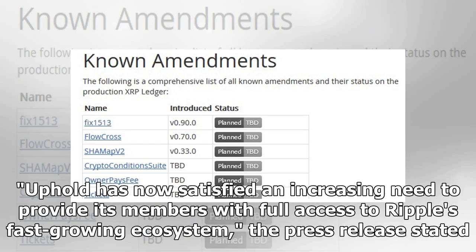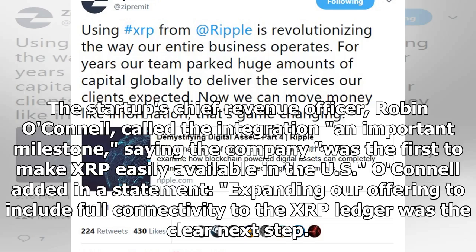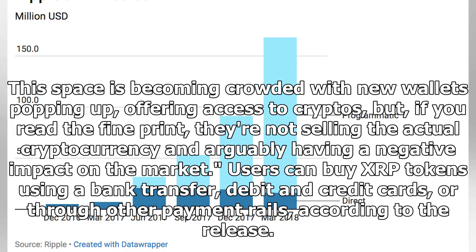Uphold has now satisfied an increasing need to provide its members with full access to Ripple's fast-growing ecosystem, the press release stated. The startup's Chief Revenue Officer Robin O'Connell called the integration an important milestone, saying the company was the first to make XRP easily available in the U.S. O'Connell added: 'Expanding our offering to include full connectivity to the XRP Ledger was the clear next step. This space is becoming crowded with new wallets popping up offering access to cryptos, but if you read the fine print they're not selling the actual cryptocurrency, and arguably having a negative impact on the market.'